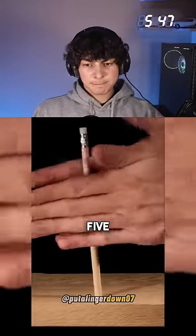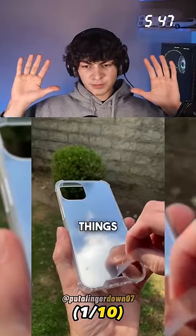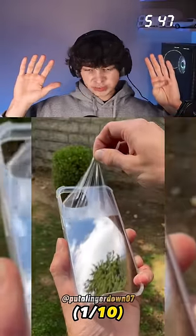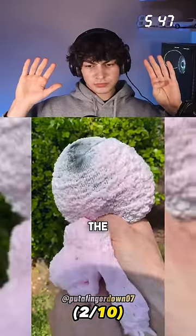ADHD test, here we go. You put five fingers down, you have ADHD. Make sure you guys play along. Put a finger down if you leave things half open like cabinets, drawers, or doors — yeah, when I'm getting dishes or doing laundry, 100%. Put a finger down if you've ever focused on something for hours and don't notice the time passing by — yeah, what, yeah, that's no.